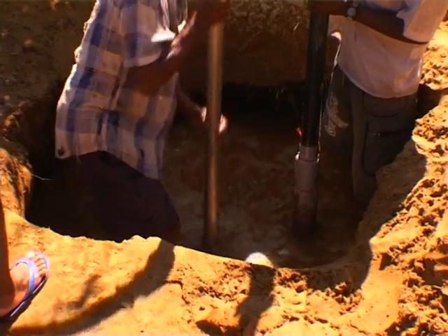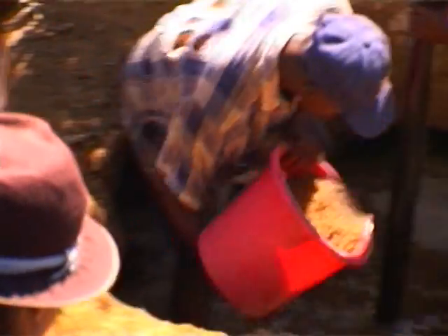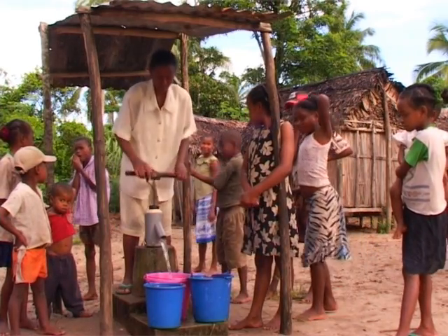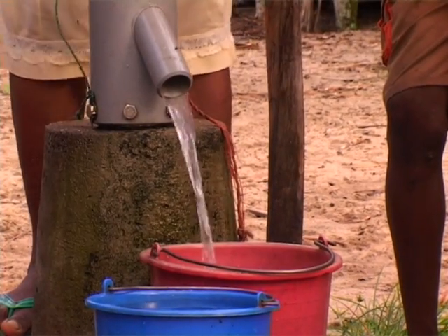To address that problem we came up with the well-jetting technology, and instead of now having to rely on open wells which can be flooded again, people now have access to hand pumps which are protected and closed and which will continue to give safe water even if there is again a cyclone.